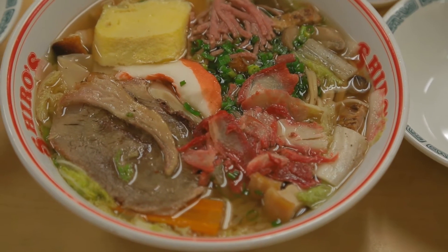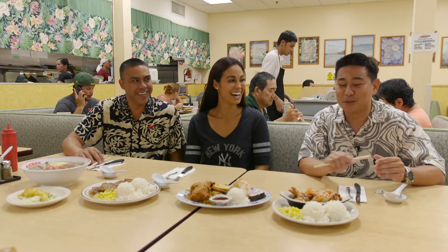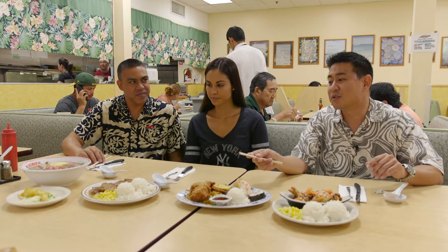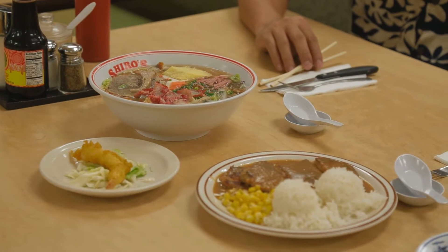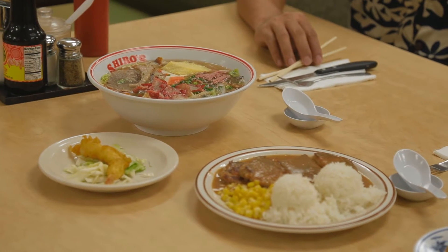Last but not least, that's the dodonpa. Like Linda said, it means absolutely nothing — it's one of Shiro's crazy names. And it's paired up with the fried shrimp because the clean dashi goes well with fried items.